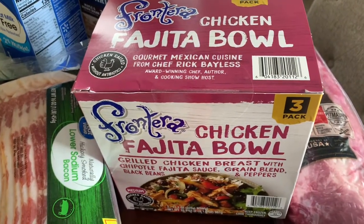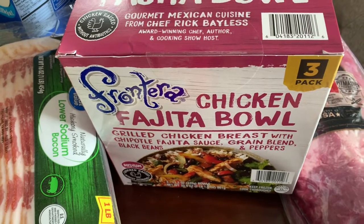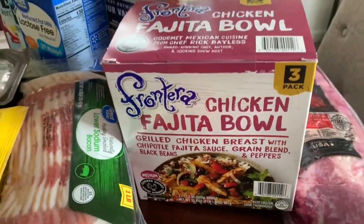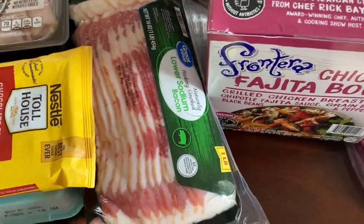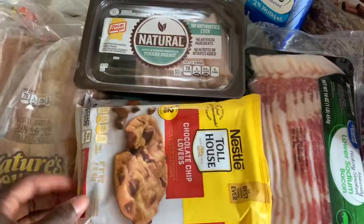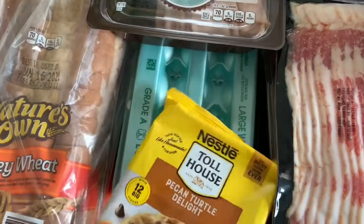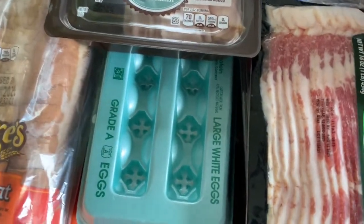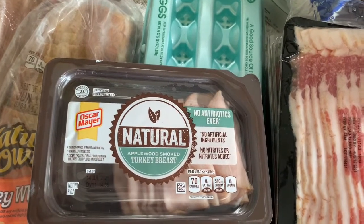I've been trying these from BJ's — they're very good. I want to say it's called Frontera, but these chicken fajita bowls are very very good. Three in a pack, I believe they were ten dollars. Got low sodium bacon, some strawberries, cookies — chocolate chip lovers, these are for hubby — and pecan turtle delight ones are for me. Also got an 18-count of large eggs and some natural applewood smoked turkey breast, which is very good.